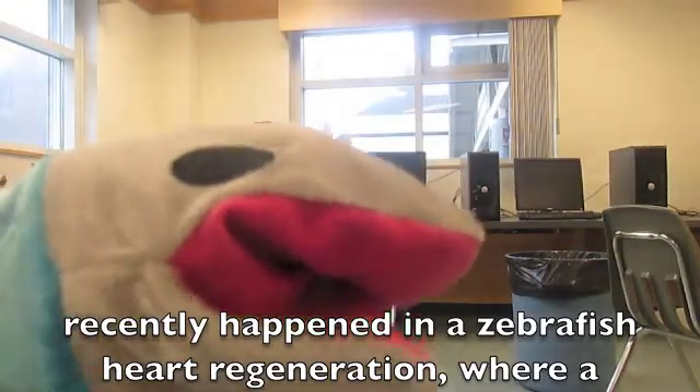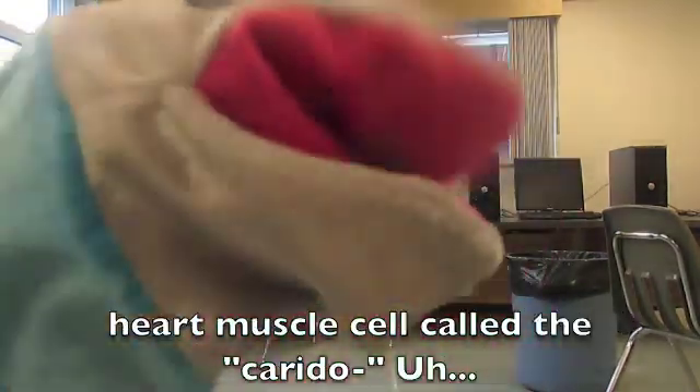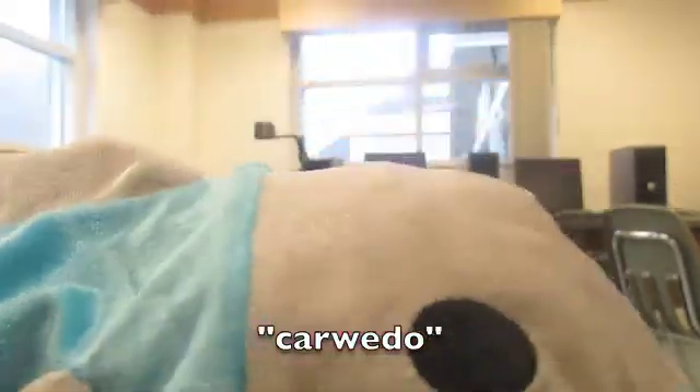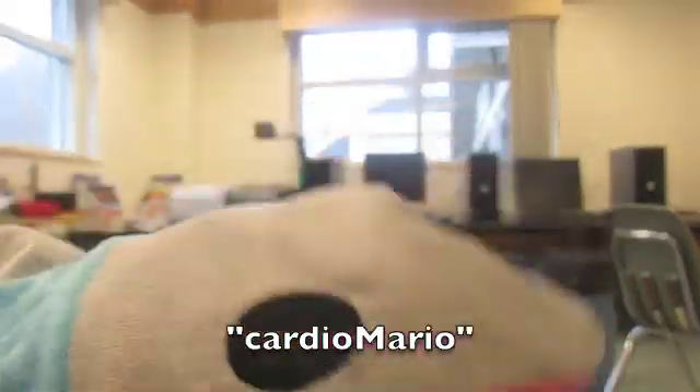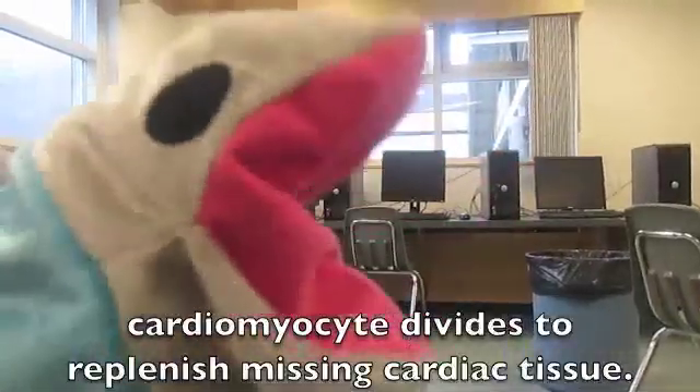Now, these three steps happened in zebrafish heart regeneration. A heart muscle cell called the cardiomyocyte divides to replenish missing cardiac tissue.